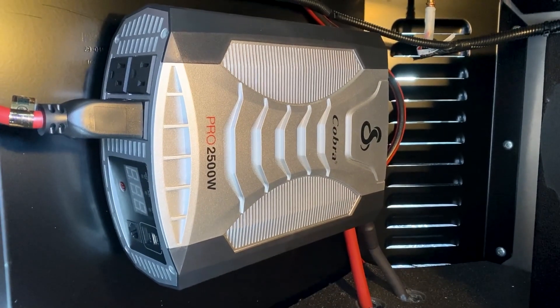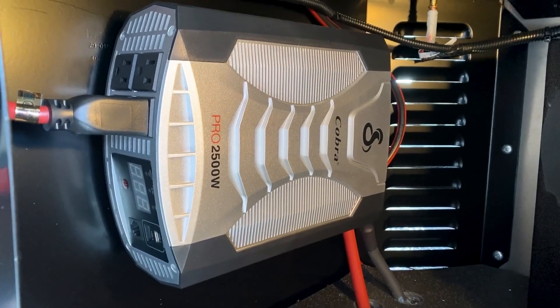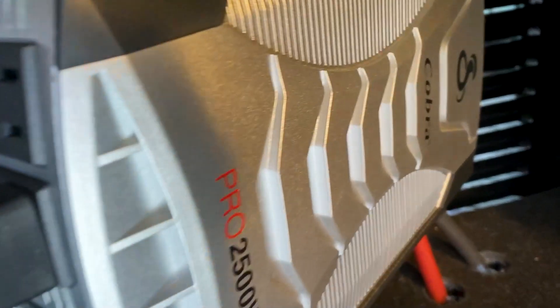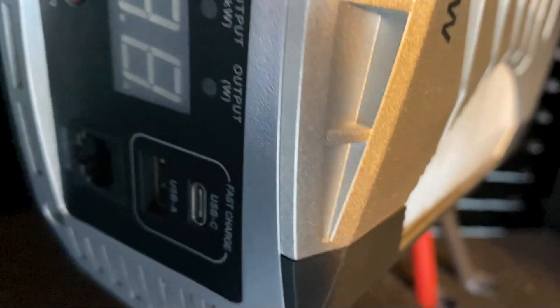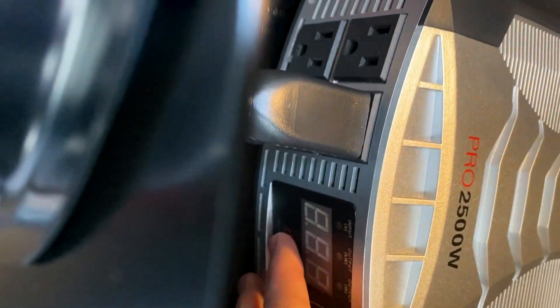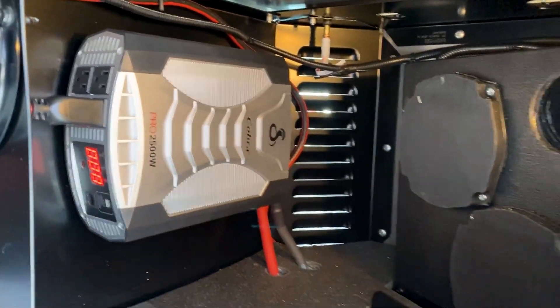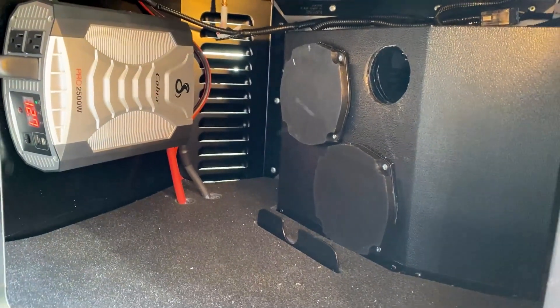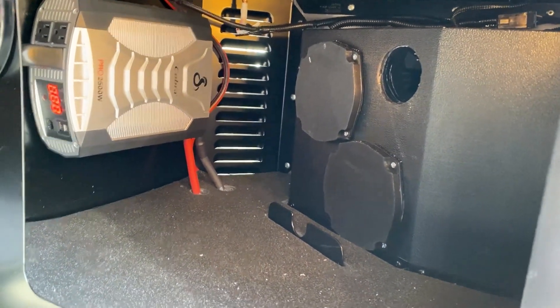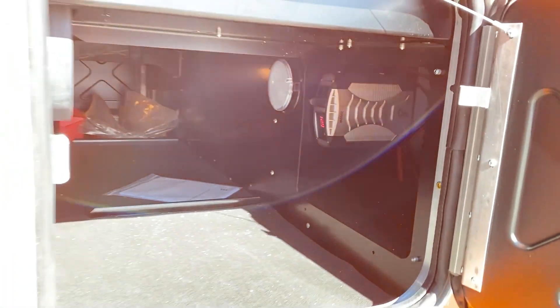Here's a closer look at that Cobra 2500-watt inverter. One thing I really like about the Cobra inverter is you get four outlets on it, plus a USB-A and a USB-C outlet. Turning it on is super easy — just push that button right there. Since it's a bit smaller, we're able to fit it in this recess next to the speakers on the passenger side.